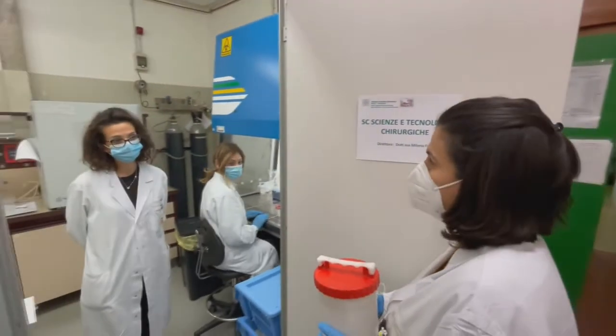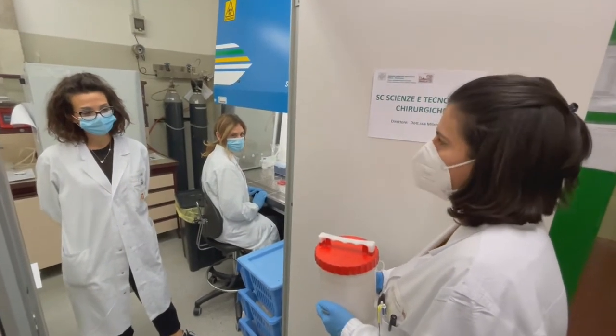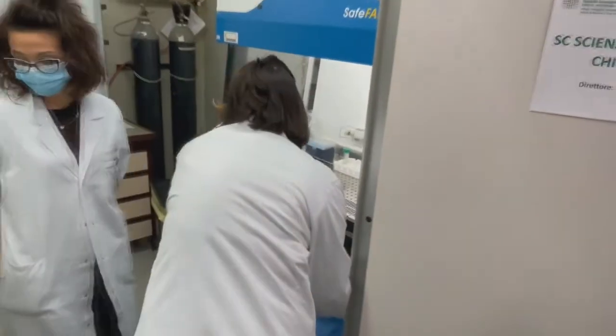Hi Francesca, this is the sample from the Department of Oncological and Degenerative Spine Surgery of the Ritz-Holl Orthopedic Institute. Thank you, Maria.